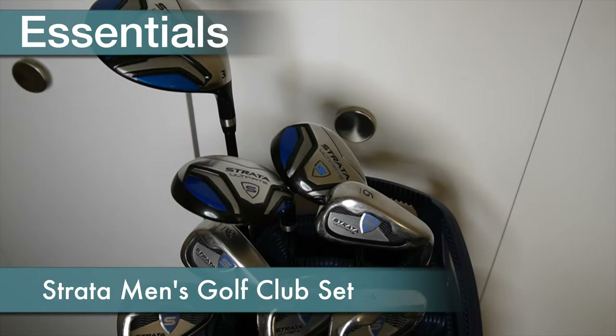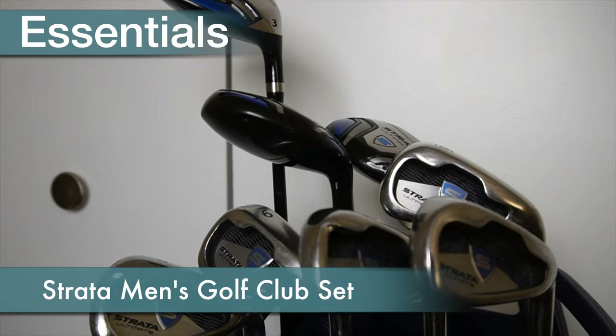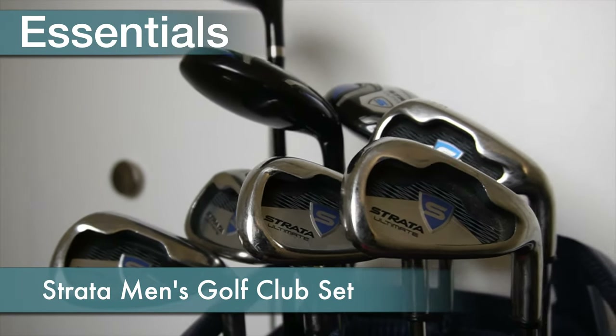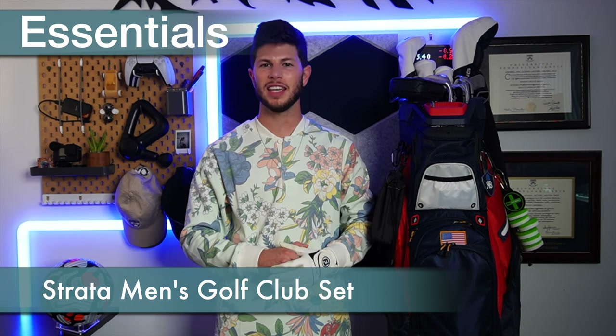The irons and hybrids in my bag are the remaining clubs from the starter set that I haven't swapped out yet, and they all have a cavity back design to give you as much forgiveness as possible as a beginner. These clubs have treated me well, and if you want to see a full review of any of these clubs or sets, let me know down in the comments section. Now that we ran through all the clubs in my bag, there's one last thing that falls into the essentials category, and that would of course be golf balls.